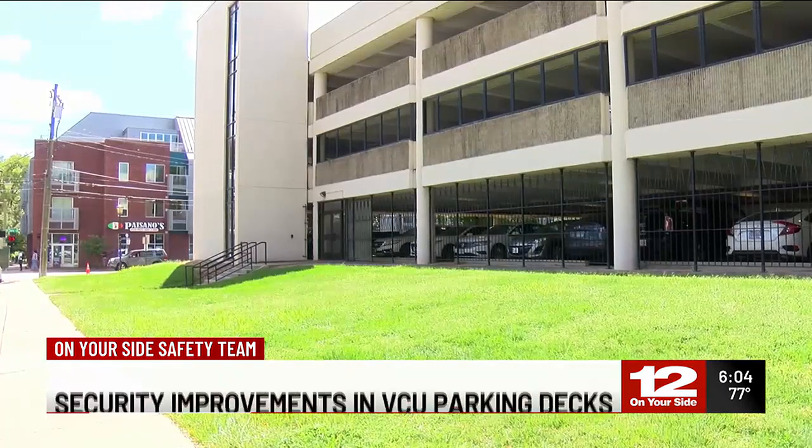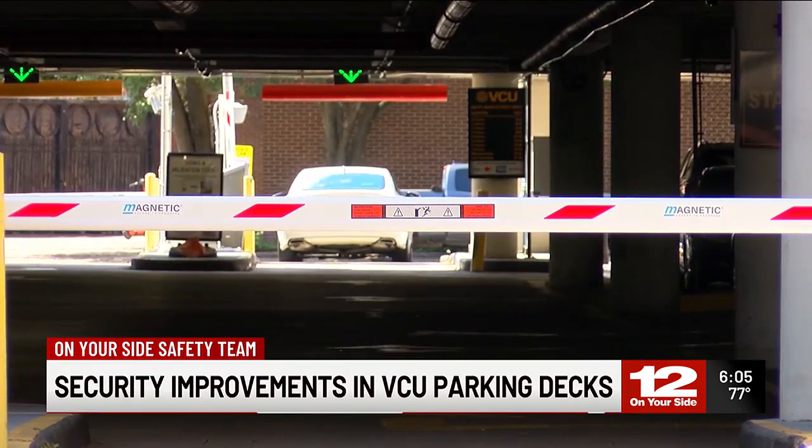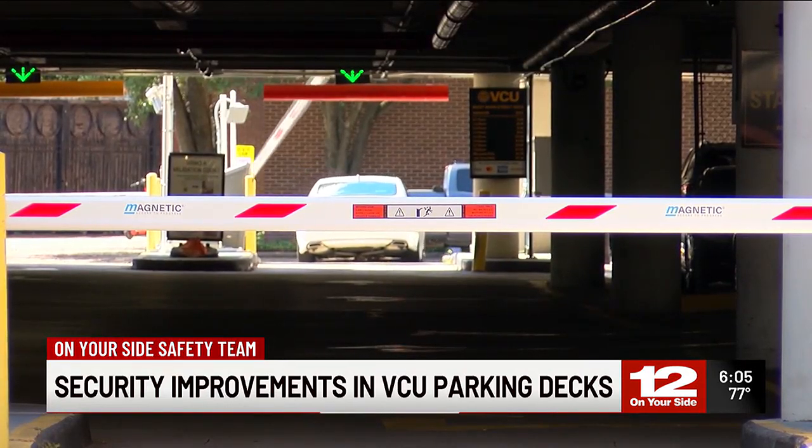Students every semester get a new one, so we're probably printing 3,000 of them a semester alone, on top of the tens of thousands of faculty and staff ones that are out there. And it's tightening security — we're going to have a much better idea of who's coming in and out of our facilities than we would have before, because now you have to keep your vehicle information updated in our system.